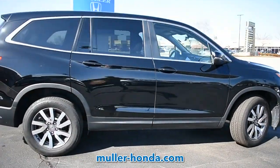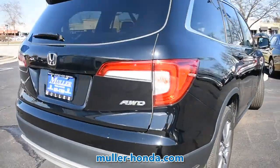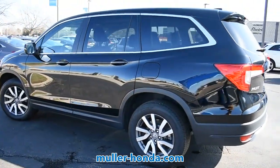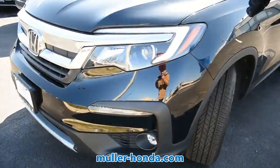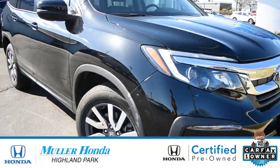One test drive in this pre-owned 2019 Honda Pilot, and you'll know that you have found your perfect match. This Honda Pilot has passed a rigorous multi-point inspection, and is manufacturer certified for your peace of mind. This vehicle is a Carfax one-owner vehicle. A full Carfax vehicle history report is available upon request, so please call us today to gain full peace of mind.